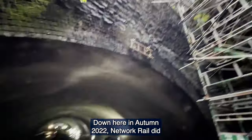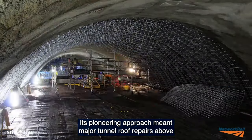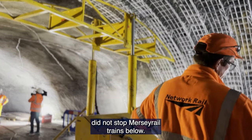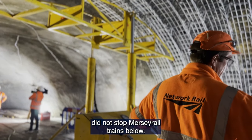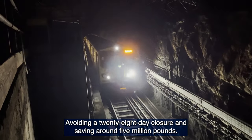Down here in autumn 2022, Network Rail did something special. Its pioneering approach meant major tunnel roof repairs above did not stop Mersey Rail trains below, avoiding a 28-day closure and saving around £5 million.